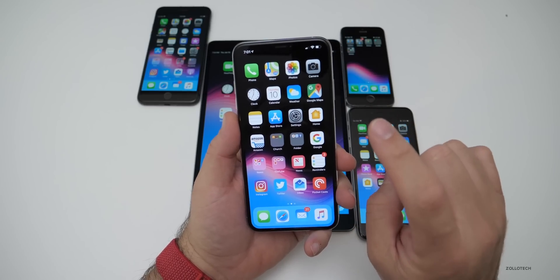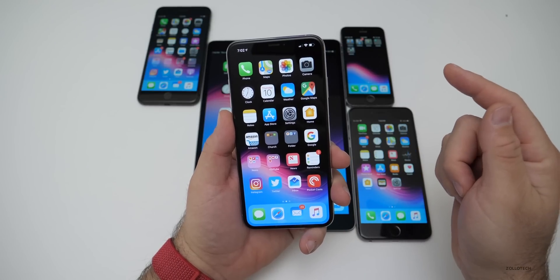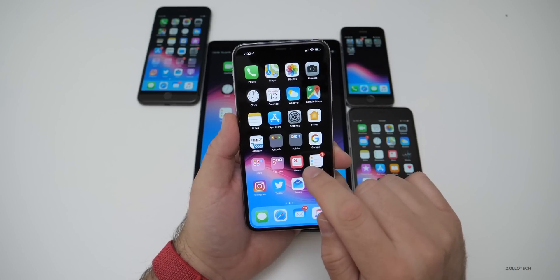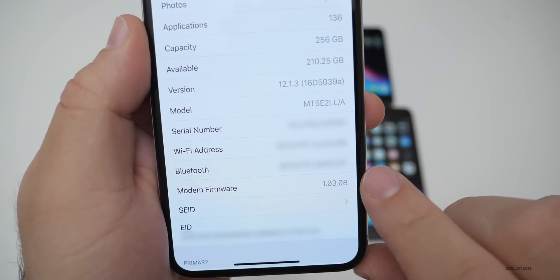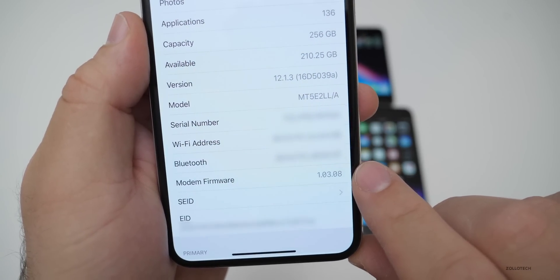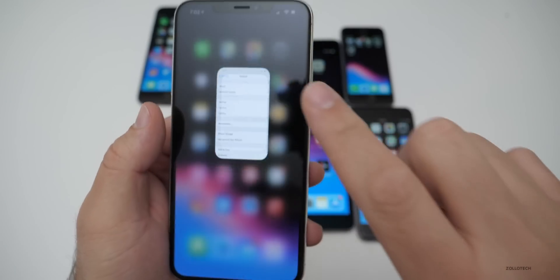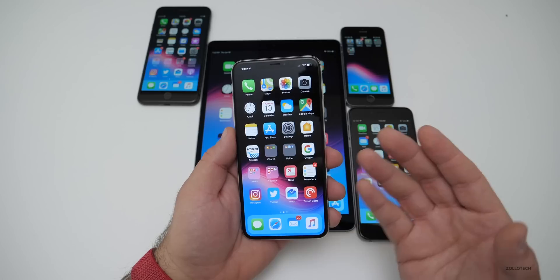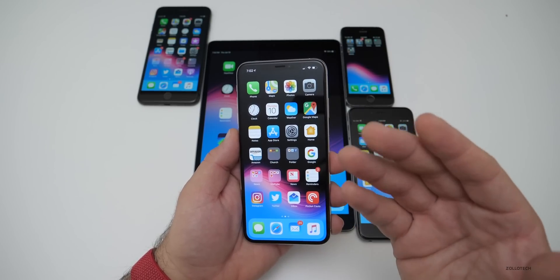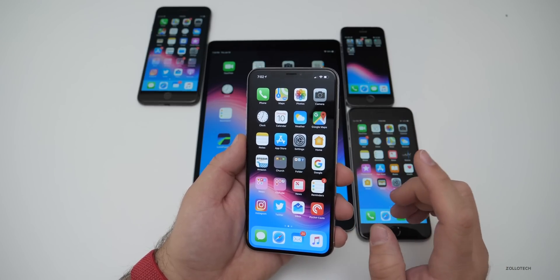Some people have noticed that on different Apple devices, prior to and after installing this update, they have a different modem build number. You can go into Settings, then About, and at the very bottom you can see modem firmware. On my XS Max it's 1.03.08, and many people have said this modem firmware is more specific to AT&T as opposed to other carriers.